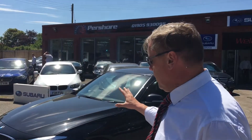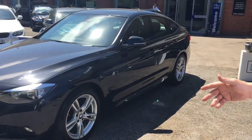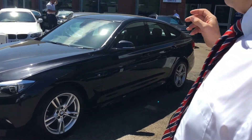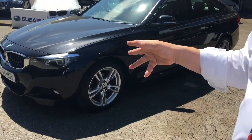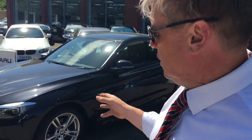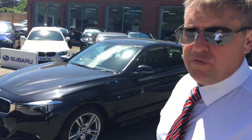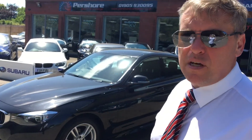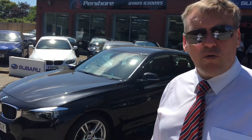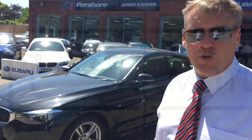Just summing up, we have the 3 Series GT on a 64 registration, 2014. Very low mileage, just been reduced down to £15,999 with 35,000 miles on the clock — that is exceptional value, being a diesel. Finance from £250 per month plus. Please give myself Carl a call to arrange a part exchange or one of our many finance packages to suit your budget.